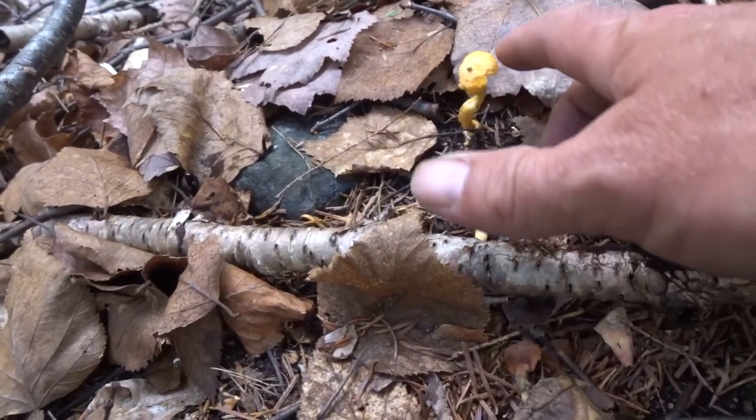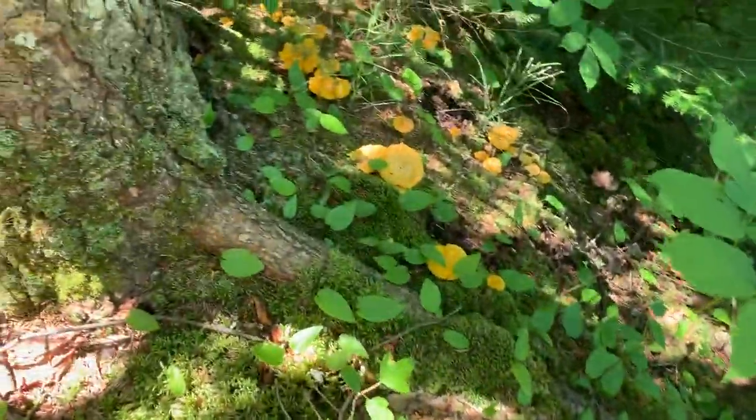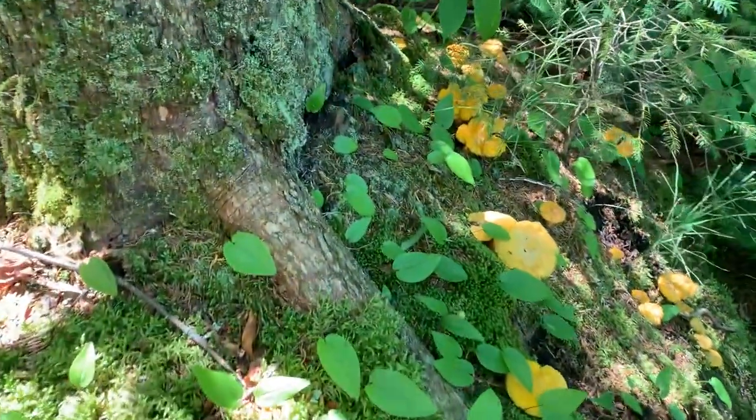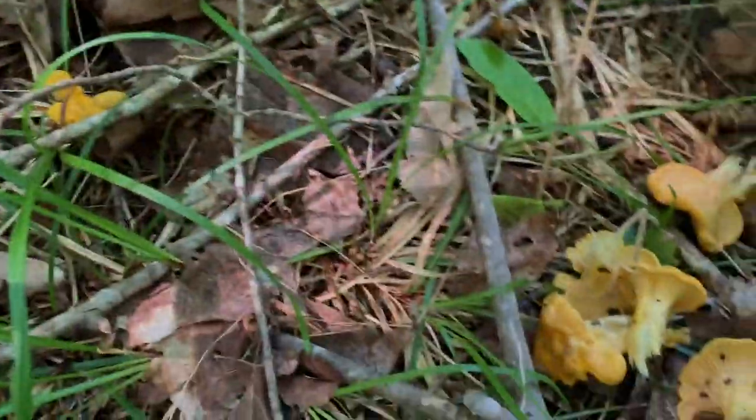Chanterelles. Very small Chanterelles. We won't be picking these today. These make up a large part of our winter food storage.